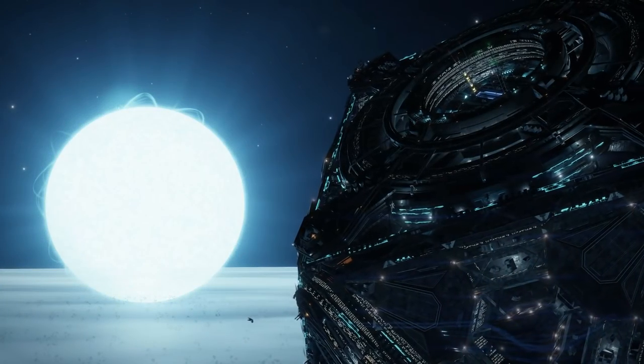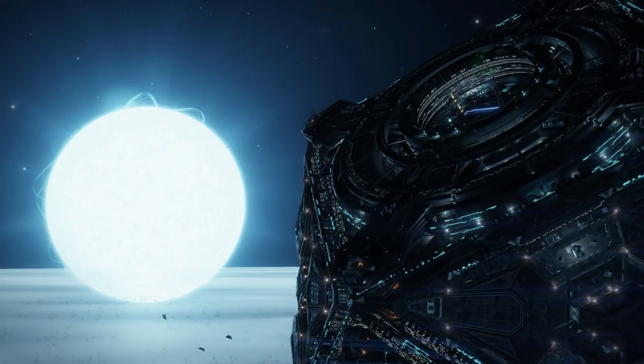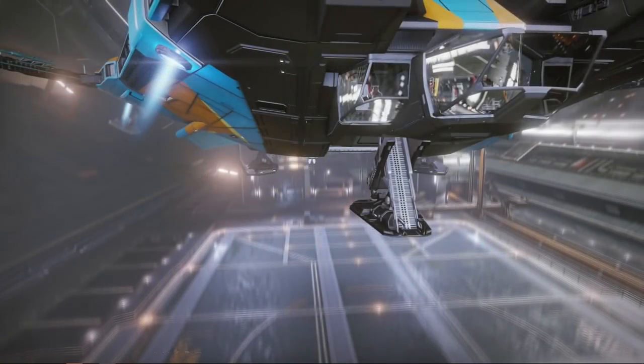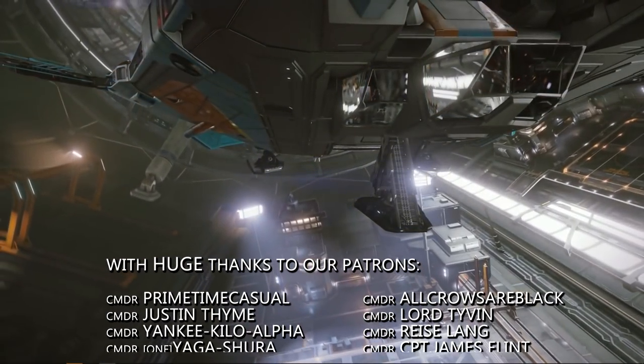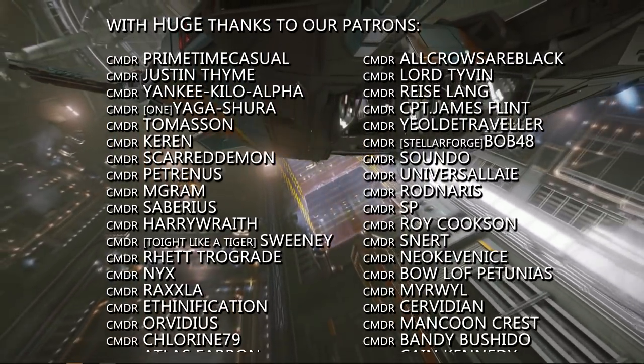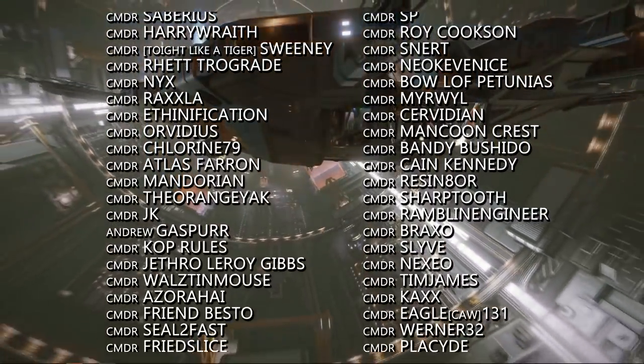So did your most asked question get answered? And what expectations do you have for combat in Odyssey? Let us know in the comments below. That's it for now — thanks very much for watching. We'll be back later this week with more videos. Until then, o7 CMDRs — follow the greens on the way out and do keep clear of the toast rack. We very much look forward to seeing you next time.